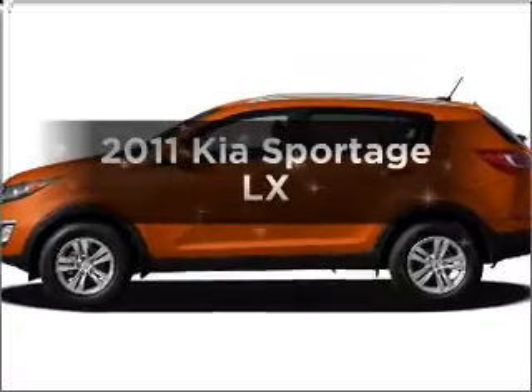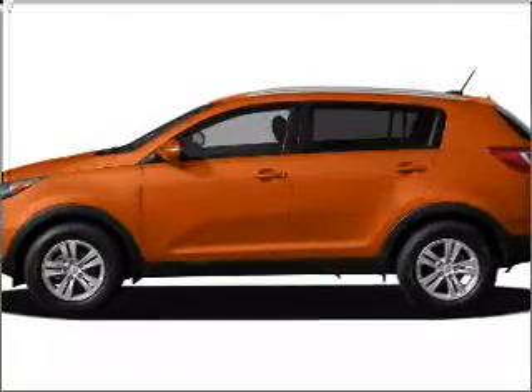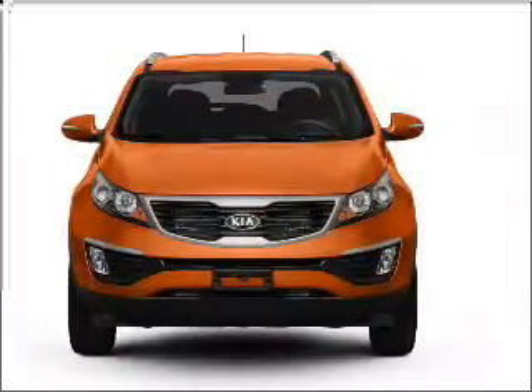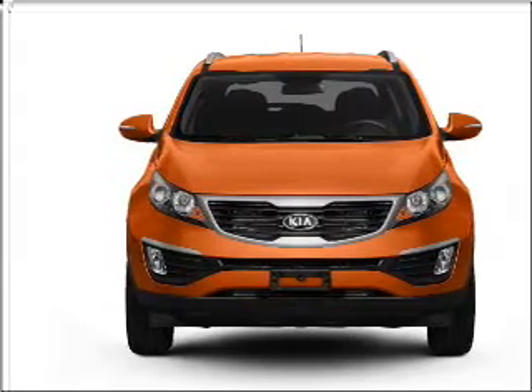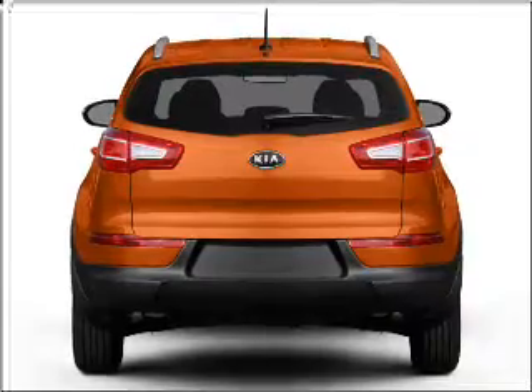Imagine yourself in this 2011 Kia Sportage. Travel the roads in style and comfort in this great vehicle, with an efficient 4-cylinder engine connected to a smooth shifting 6-speed automatic transmission.